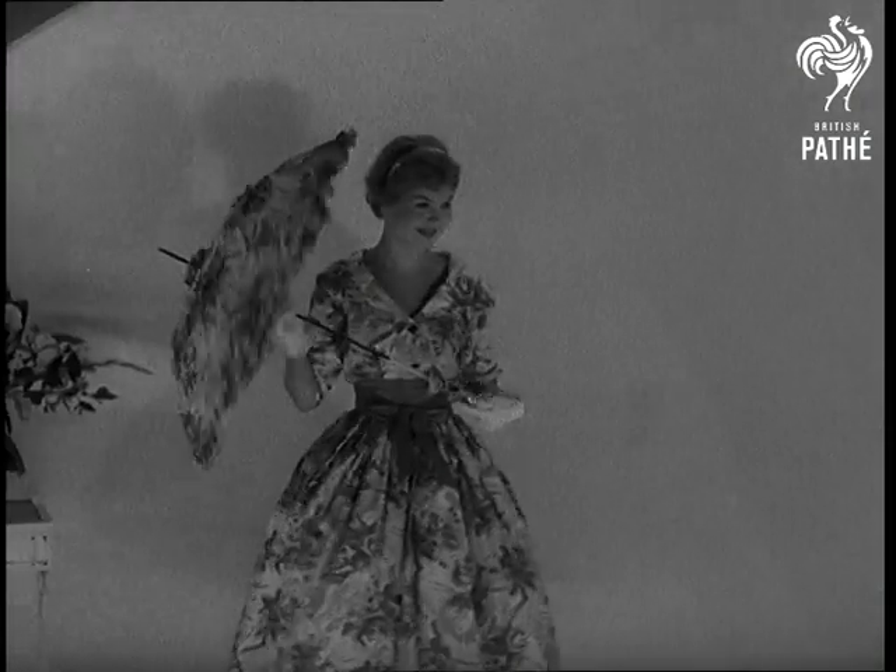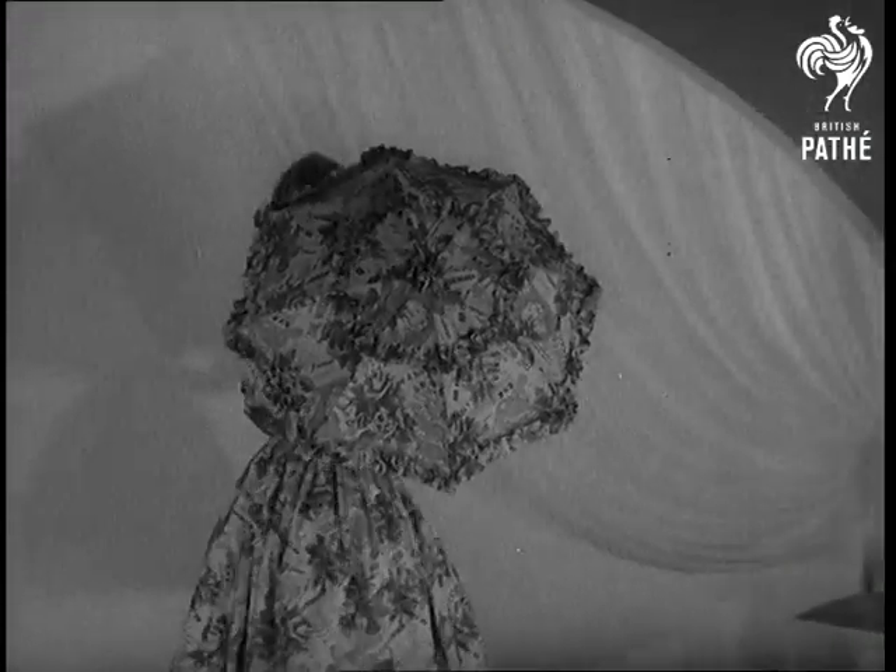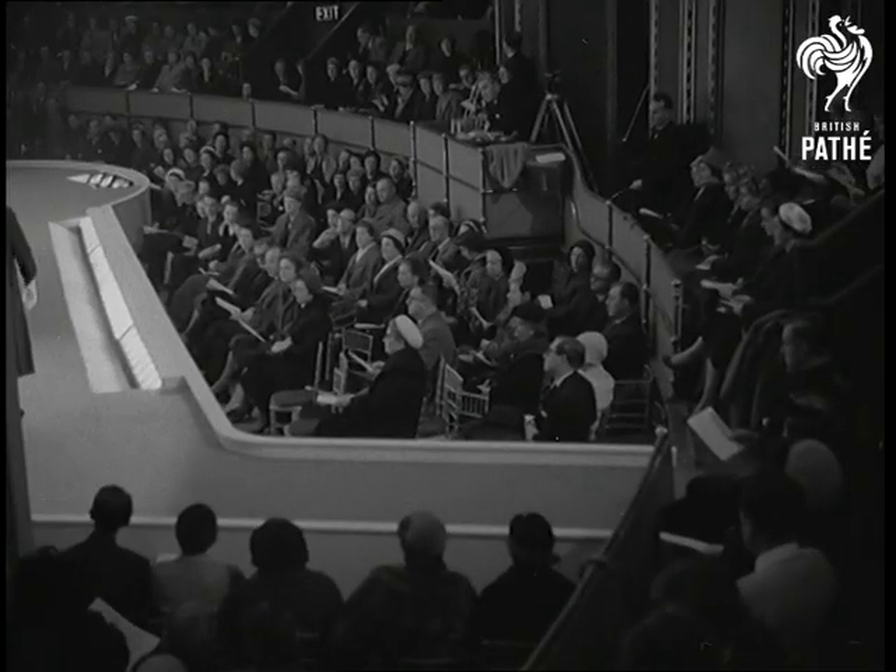The model, Elizabeth Duke. The creation, Coquette. The occasion, the first international trade fashion fair at the Albert Hall.